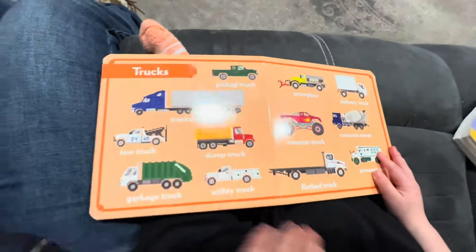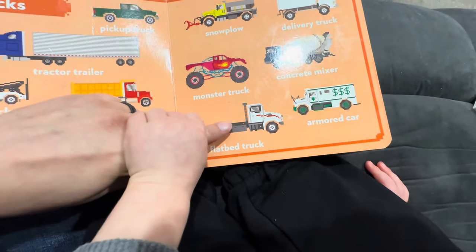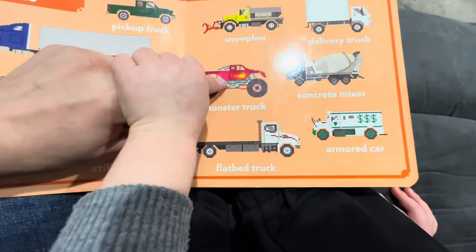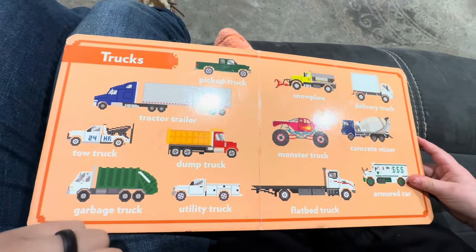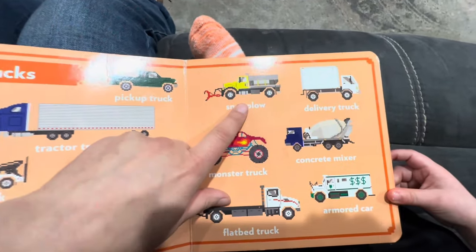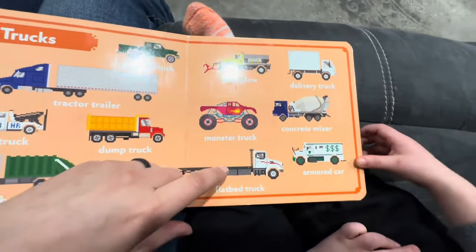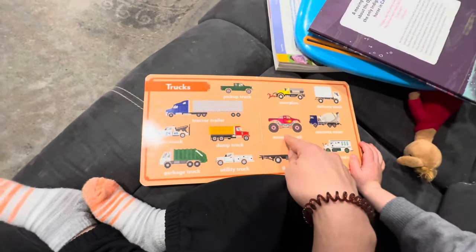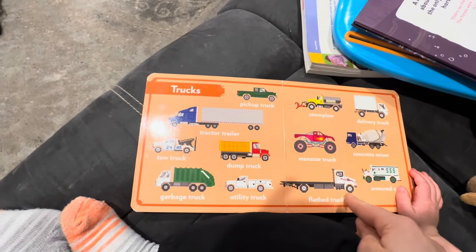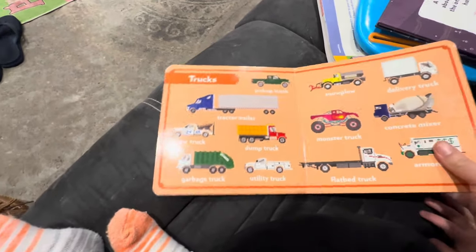And what's this one? Okay, let's start with this one. This one's a dump truck. And this one's a utility truck. And this one's a snowplow. This one's a delivery truck. Cement mixer. Very good. It says concrete mixer on here — we usually say cement mixer. And what about this one? It's a monster truck. And that's a flatbed truck. And this says it's an armored car. That's a semi-truck. Flatbed semi-truck. That's right.